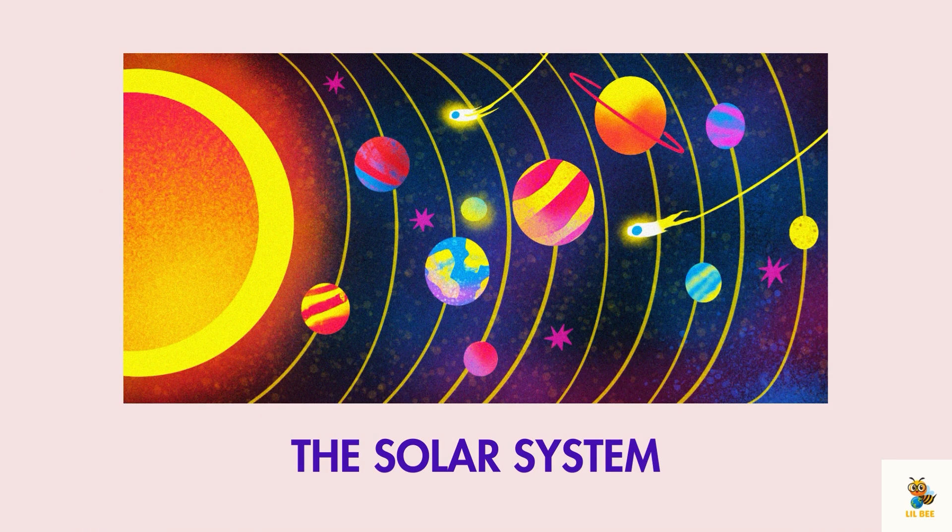The solar system is like a big family and the sun is the parent. It has a bunch of kids — planets, moons and other space objects that orbit around it.